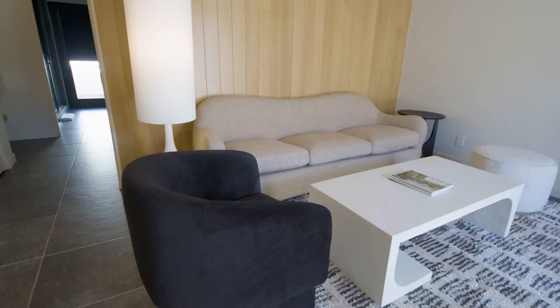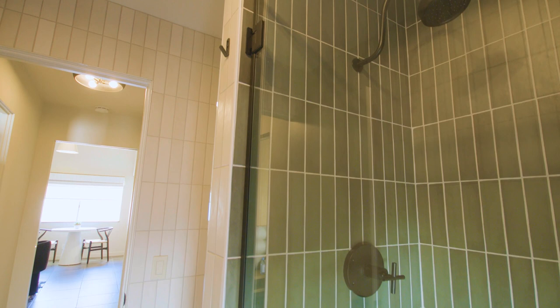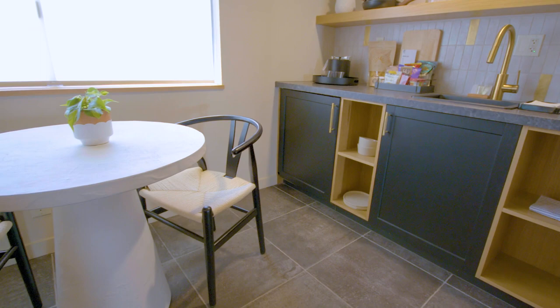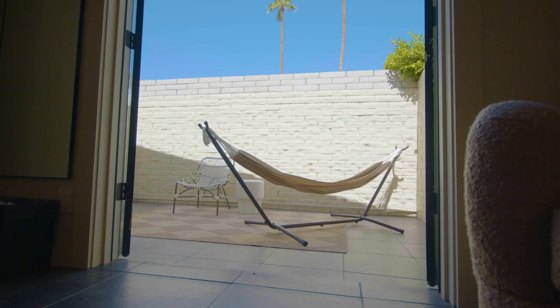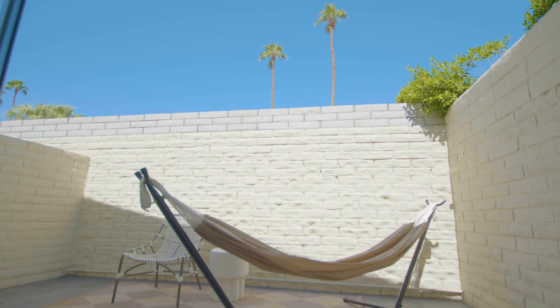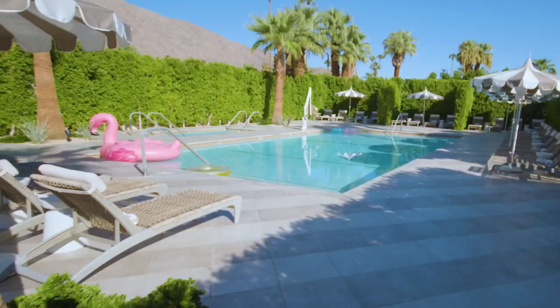Our highest-end category are the Agave Suites, which have a separate bedroom and living room, larger bathrooms, and tend to have more natural light — which is really why I prefer to be in those rooms. They also have private patios, and each private patio has a hammock, which is a very luxurious way to spend an afternoon in your own privacy, sitting in the sun and enjoying a cocktail.